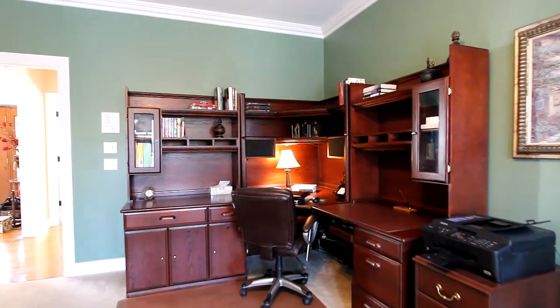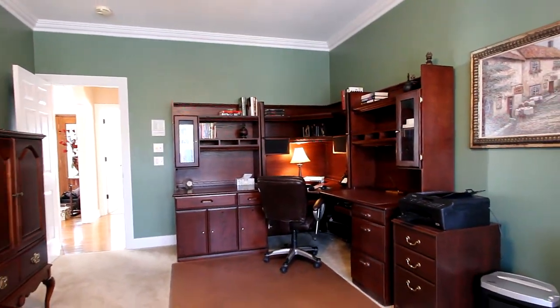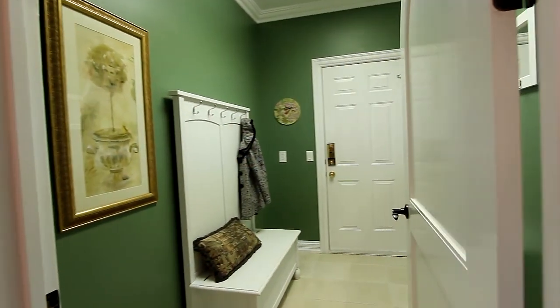This is a bedroom as well, and it's multi-functional — here it's the perfect executive office. And it's convenient to the spacious garage through this mudroom and full bath.